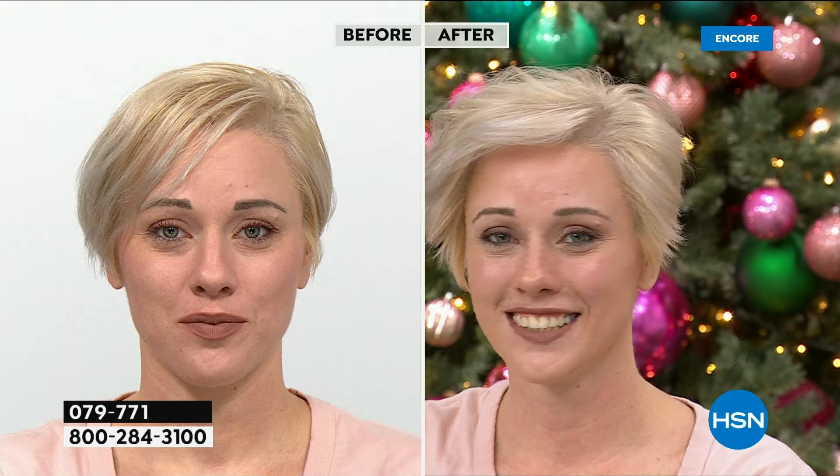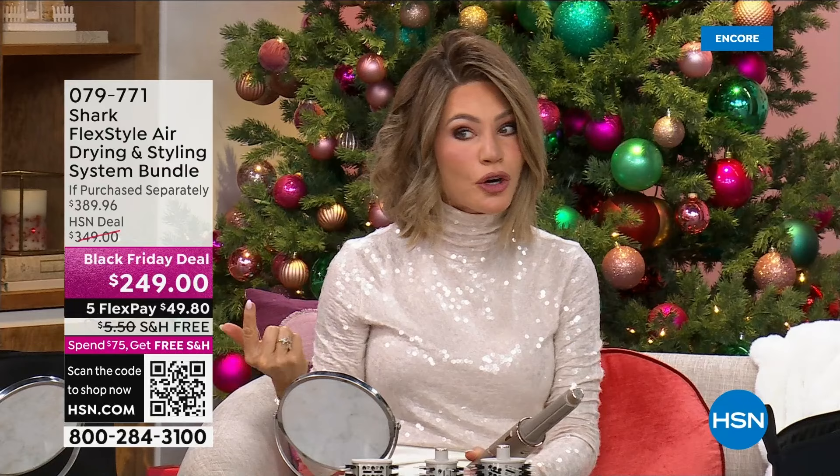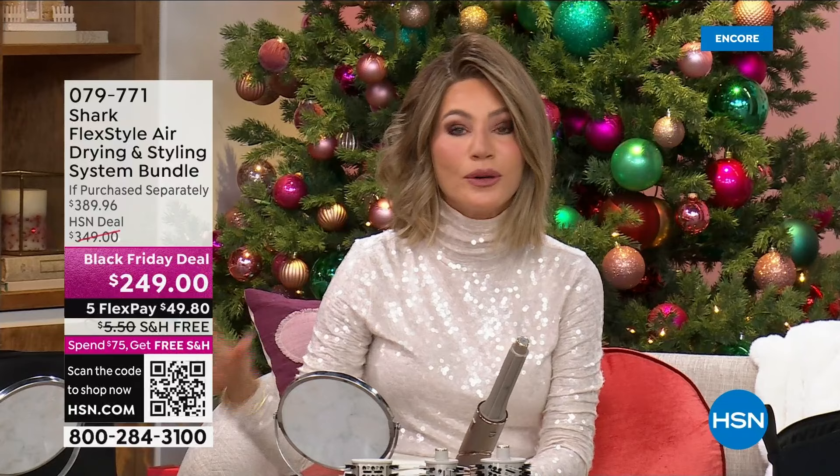A gift that is priceless — when a woman has a great hair day every day. Are you spending hours doing your hair only to fry it, only for the curl not to last and fall out? Let me share with you the system that's going to be the biggest game changer in your life when it comes to getting ready. I use a Shark hair dryer.